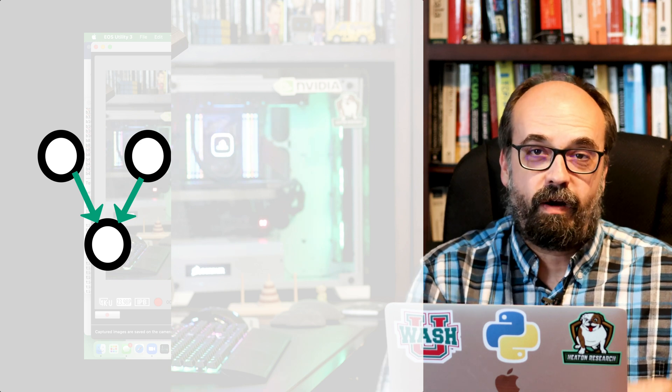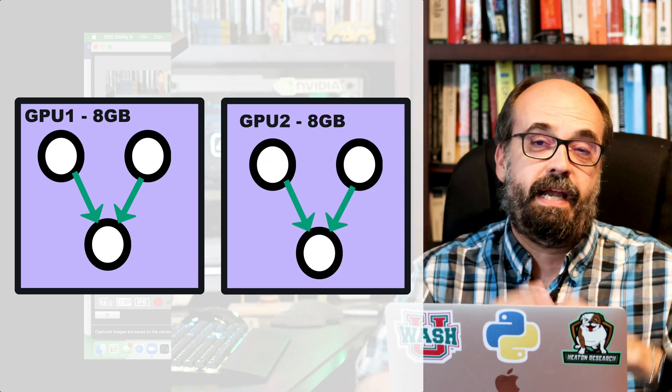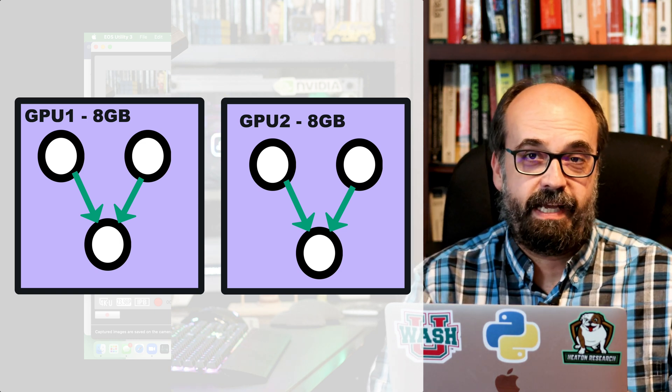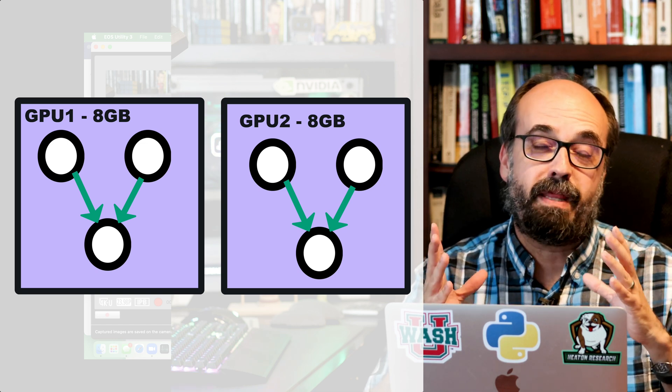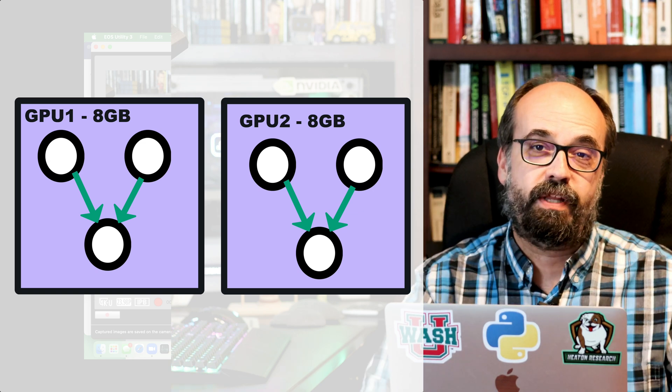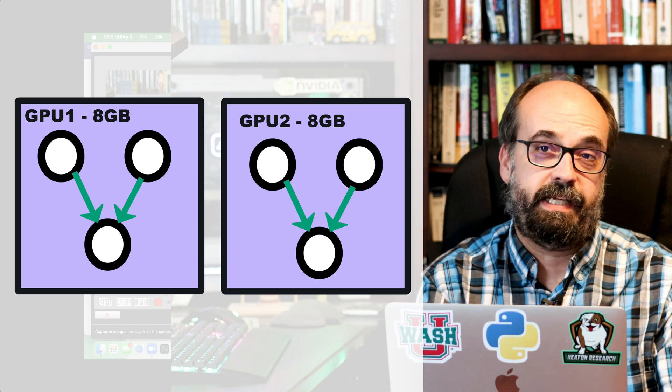Most of the software out of the box that deals with multiple GPUs does data parallelization. You take your one neural network and try to speed up training. That's the case with StyleGAN2 ADA, which I'll give you examples of here. If you're trying to train a 1024x1024 GAN and need eight gigabytes of GPU memory to do that, if you've got two six-gigabyte GPUs and try to combine them, you're still not going to be able to do it. Because StyleGAN2 ADA uses data parallelization — it takes both GPUs and divvies up the batches, splitting them between the two GPUs. It's extremely efficient and scales quite linearly in many cases.